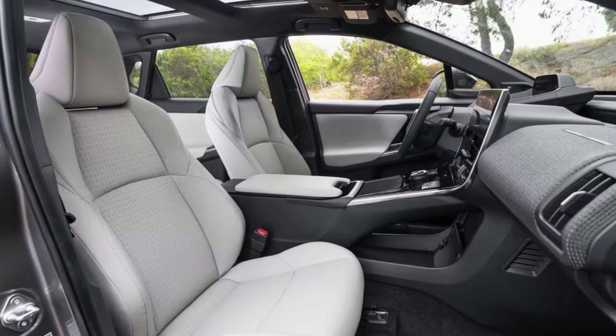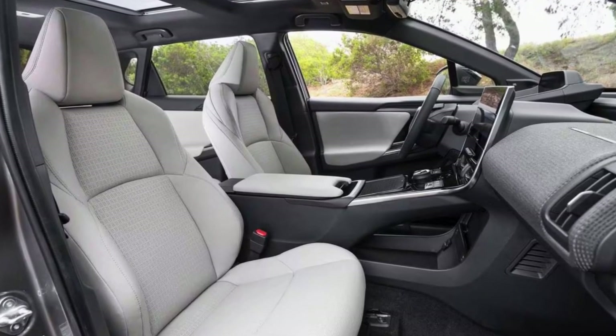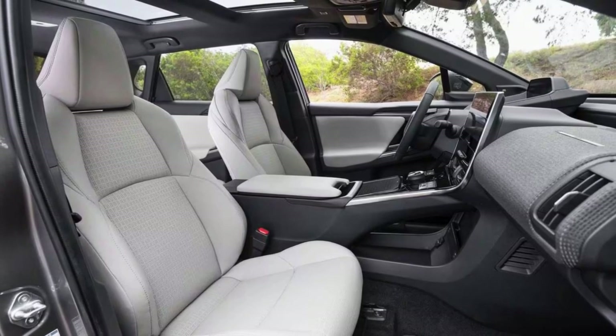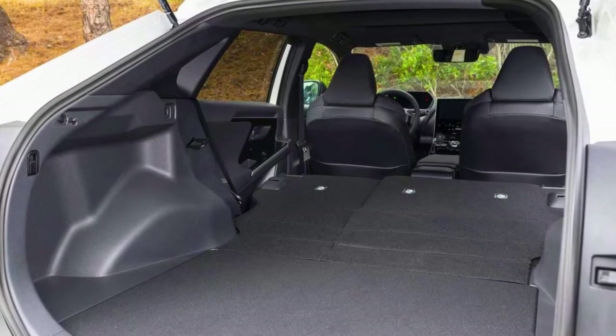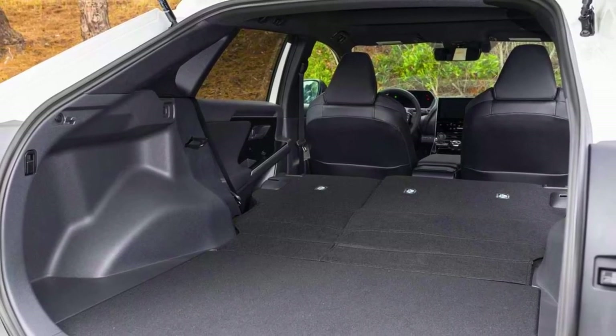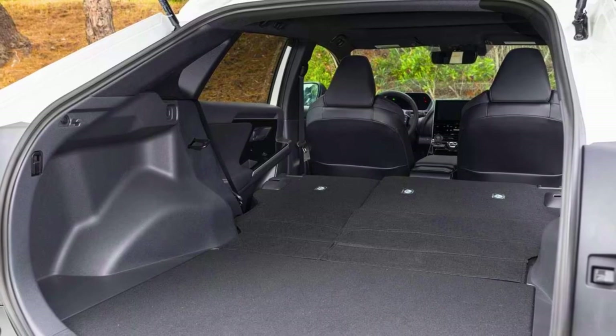Inside, there's a nifty multi-information display right above the steering wheel to keep your eyes on the road, while you get all the details about your vehicle: outside temp and the driver-assist features. To wrap it up, the Toyota BZ4X is a snazzy electric SUV with style, tech, and safety for days.